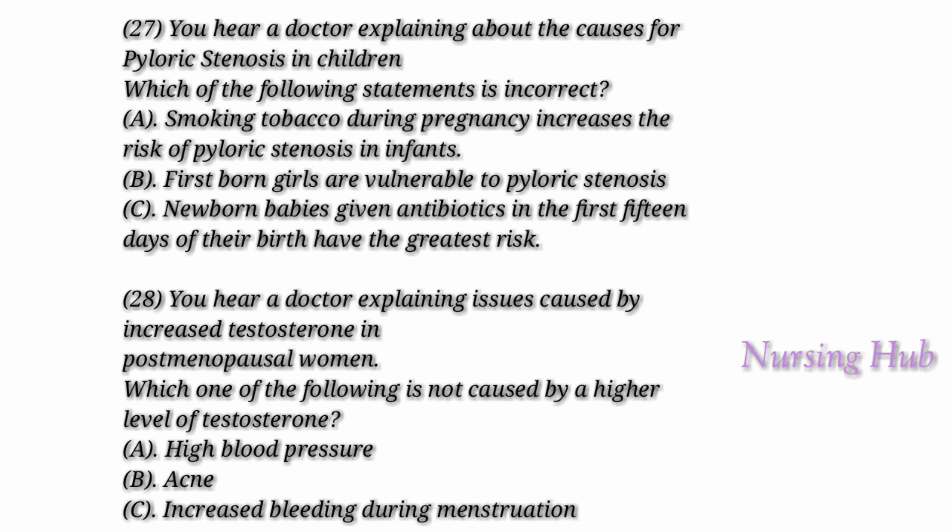Mainly, the firstborn male babies are most vulnerable to pyloric stenosis. Smoking or intake of tobacco during pregnancy doubles the chance of pyloric stenosis in infants. Bottle feeding is also another cause for developing pyloric stenosis. According to findings, infants given antibiotics in the first 15 days of their birth have the greatest risk.